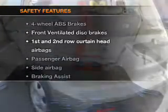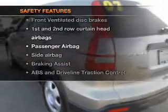If safety is a high priority, rest assured knowing that these top safety components are included. Front ventilated disc brakes. Curtain head airbags.